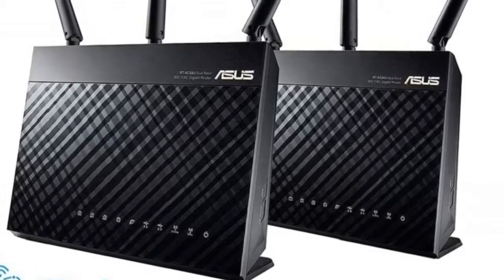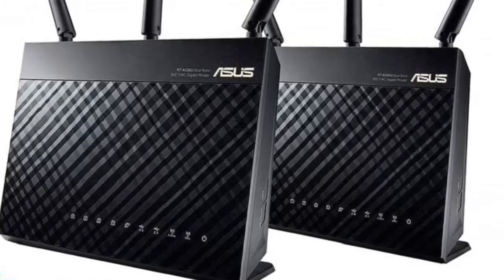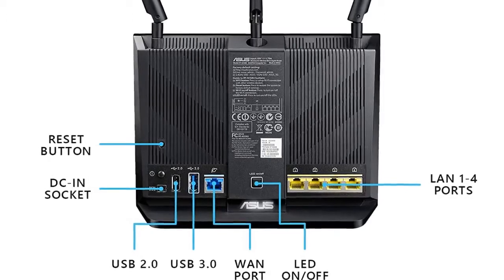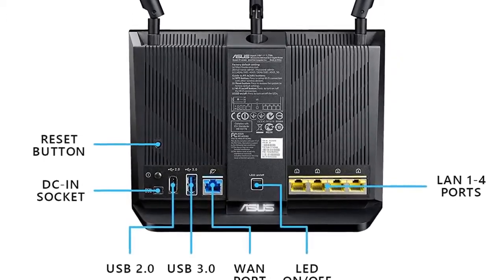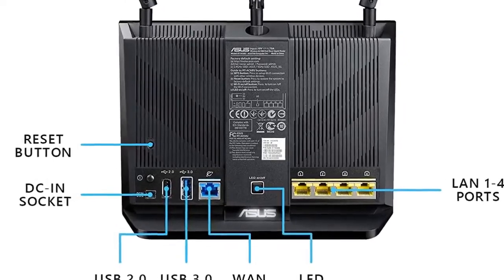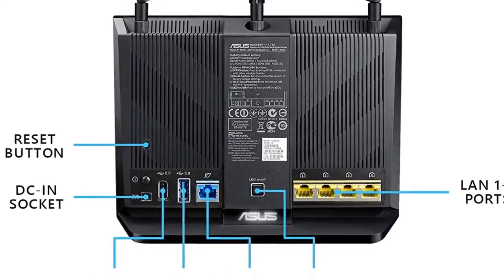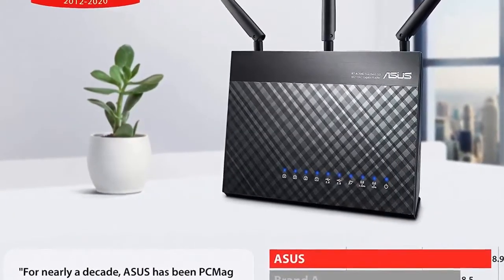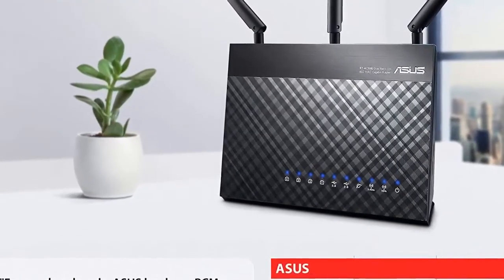Enjoy smoother networking and faster data transfers with the PC-grade 1.8GHz 64-bit dual-core processor. The ASUS Router mobile app puts you in full control of your network, from setup to day-to-day management. Connect to other compatible ASUS routers to create a powerful and flexible whole-home Wi-Fi network. This is the value-packed saving grace for gaming routers. Check out the description for the best price.